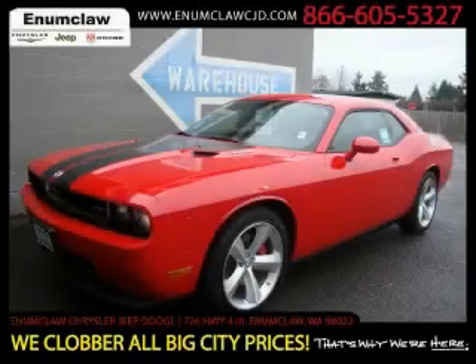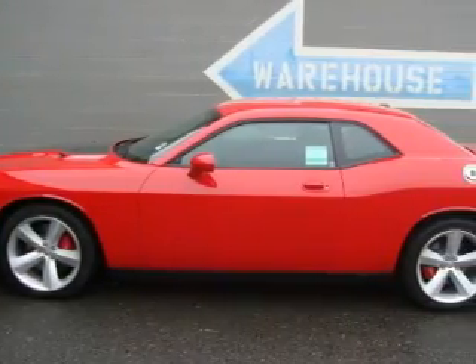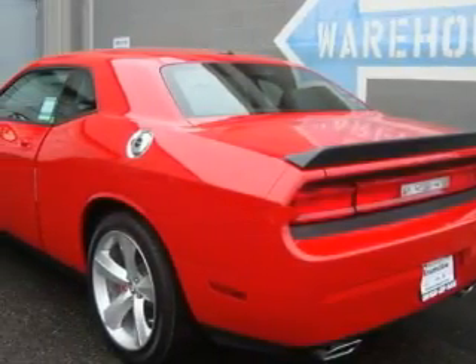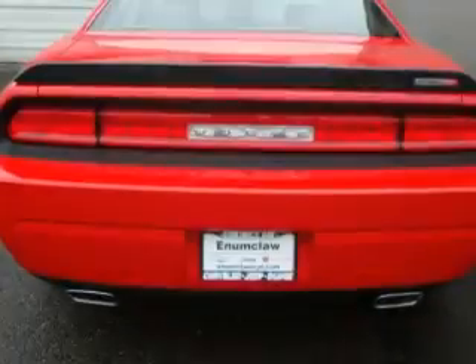This is a brand new 2010 Dodge Challenger, pushing the limits of automotive excellence. The most desirable features on board this Dodge include power windows, cruise control, a CD player, three-point rear seatbelts, and it's easy to see why this vehicle is an excellent choice.